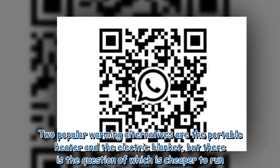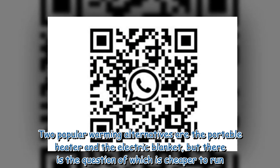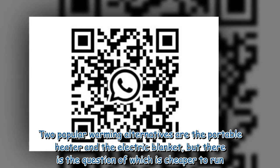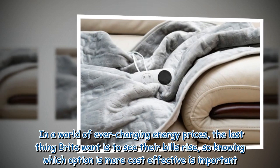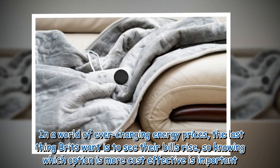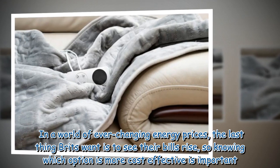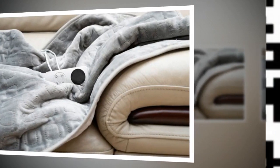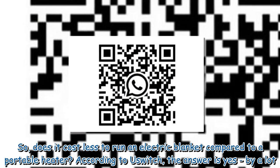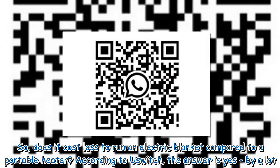Two popular warming alternatives are the portable heater and the electric blanket, but there is the question of which is cheaper to run. In a world of ever-changing energy prices, the last thing Brits want is to see their bills rise, so knowing which option is more cost-effective is important. Does it cost less to run an electric blanket compared to a portable heater?